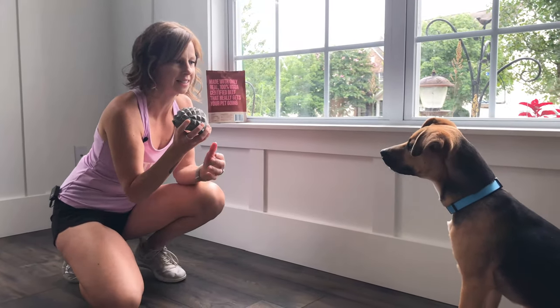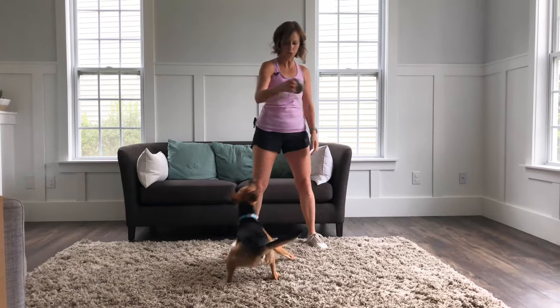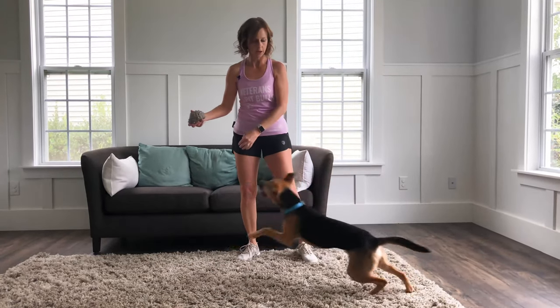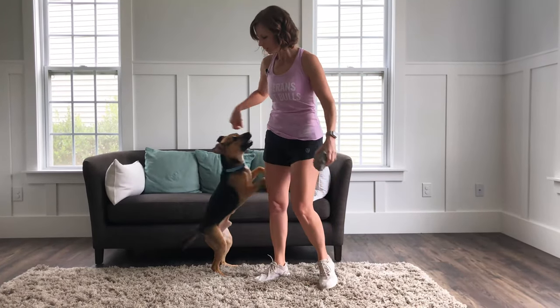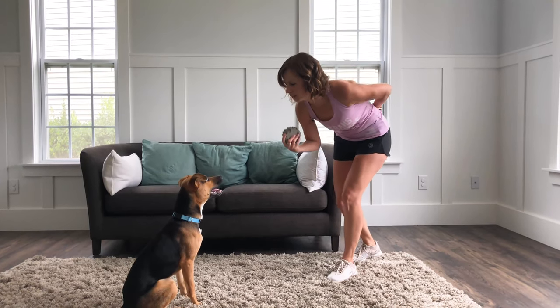Moving on to drill number two — we're going to use something of high value that's fun and that he really enjoys: his little hedgehog ball. As you can see, he's already fixated on it and super excited. This is a really great exercise when you've got a hyperactive dog that's super ball or toy motivated, to teach them a little bit of patience. Marty is super impulsive when it comes to toys, and all he wants to do is grab it. What I want to do is get him into that thinking state, because he really loves to play fetch. I want him in a calm state of mind, making good eye contact with me. He's in a seated position — that's pretty calm — so I'm going to set the toy down.